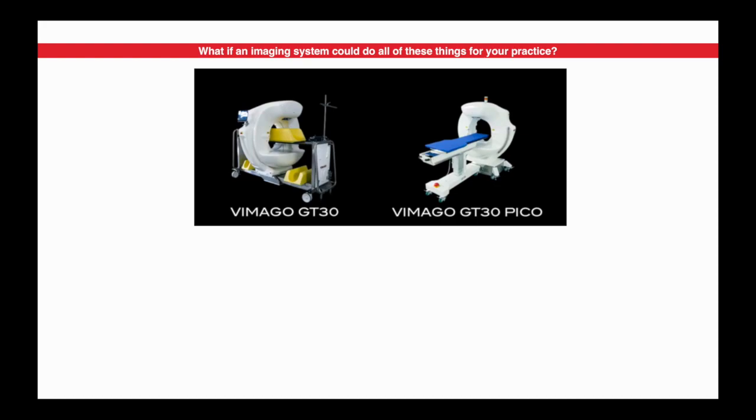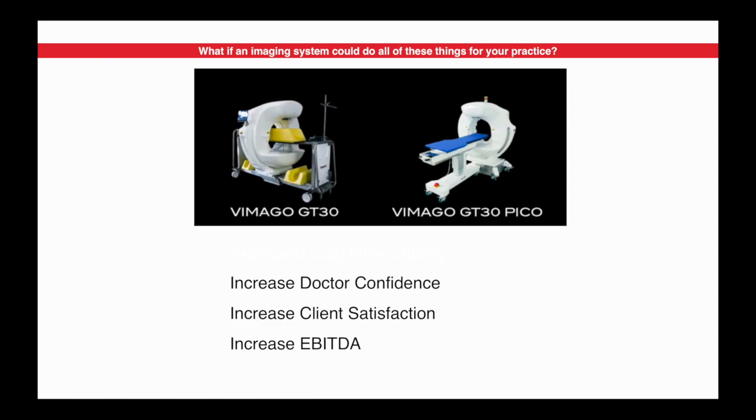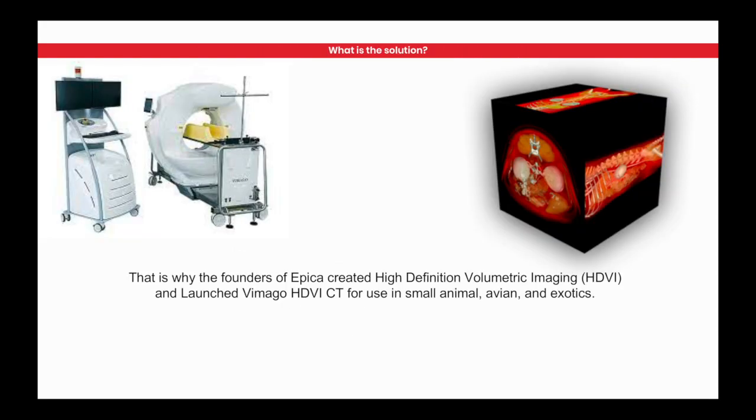When we look at what this machine is capable of from a practical perspective: it's capable of increasing doctor confidence, increasing your client's satisfaction with the services you're providing in an animal hospital, and it's also very capable of increasing the EBITDA — increasing the bottom line.